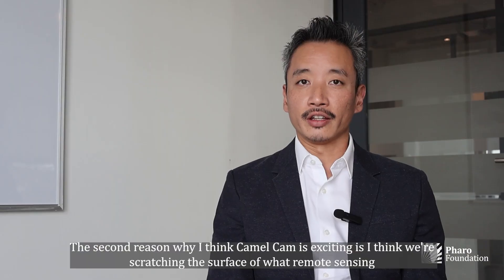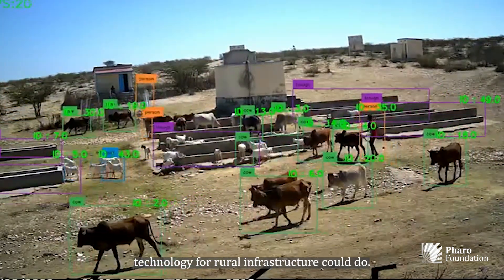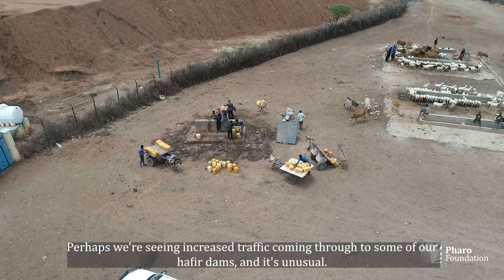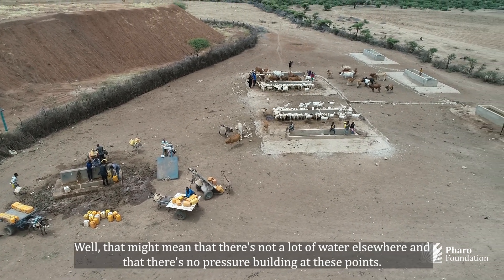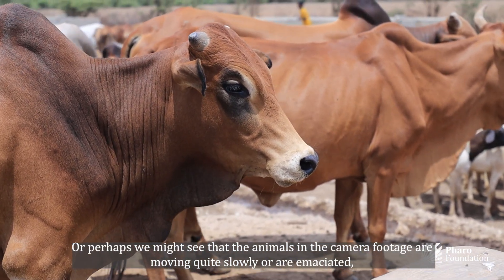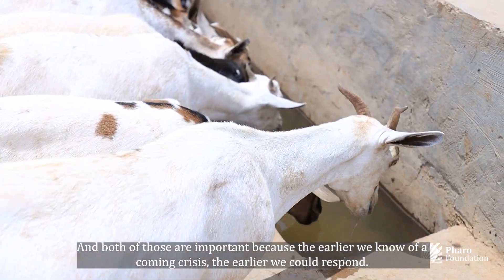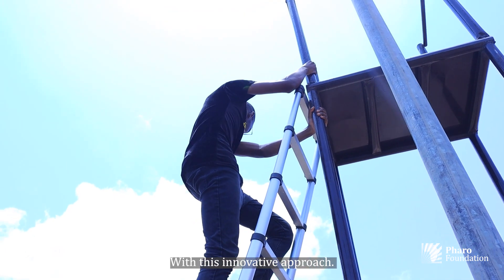The second reason CamelCam is exciting is that we're scratching the surface of what remote sensing technology for rural infrastructure could do. You can imagine a future where technologies like the CamelCam track early indicators of drought — for instance, if we see unusual increased traffic at our Hefbia dams, that might signal water scarcity elsewhere. We might also see that animals in the footage are moving slowly or are emaciated, giving us a measure of animal health. The earlier we know of a coming crisis, the earlier we can respond.